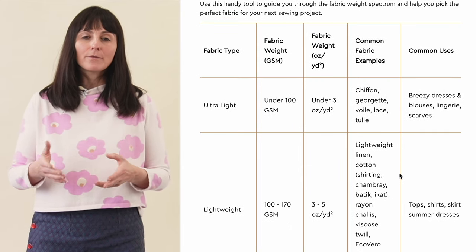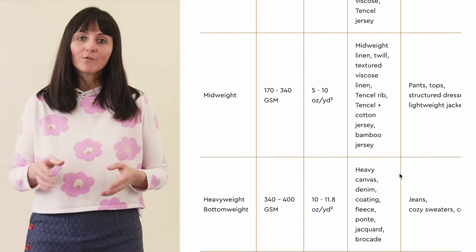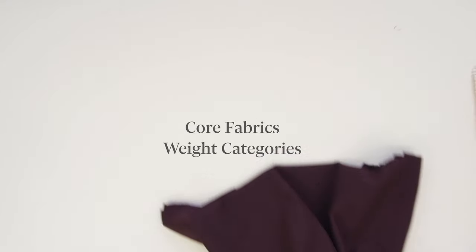To make things even easier, check out our handy Core Fabrics weight chart. It guides you through our fabric weight spectrum, helping you pick the perfect fabric for your sewing project. When you browse our website, you'll see that we've divided our fabrics into three weight categories.